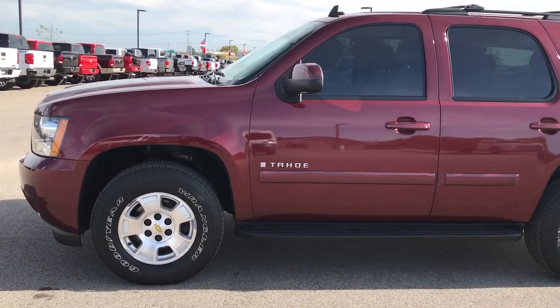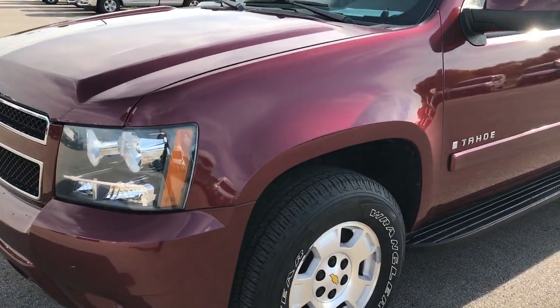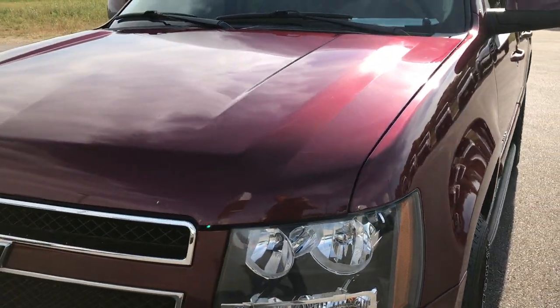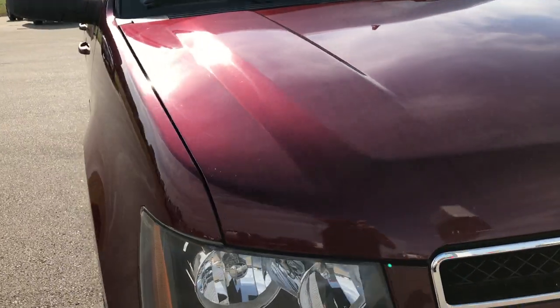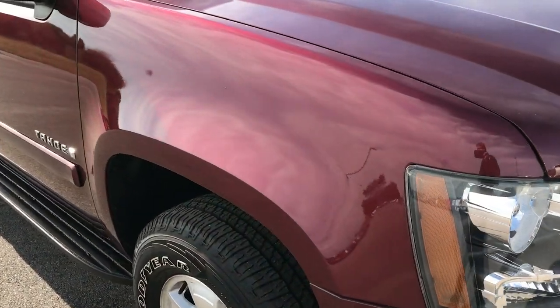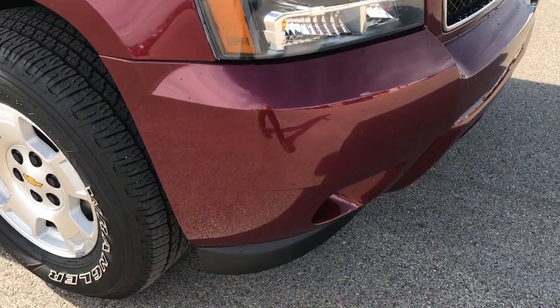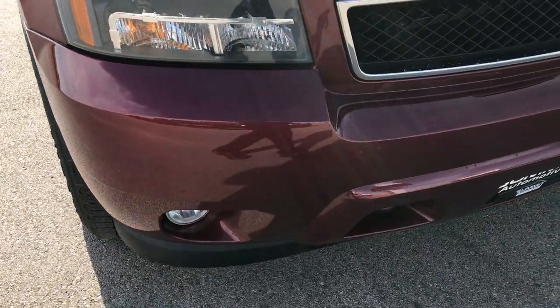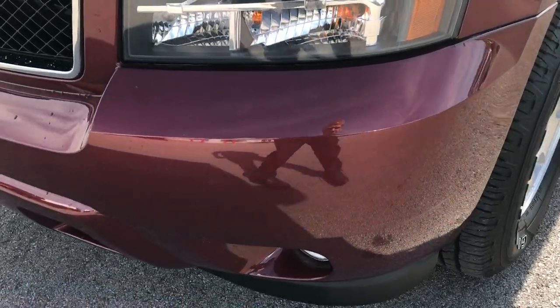This is stock number 7T488A, a 2009 Chevrolet Tahoe. This vehicle has the 5.3 liter V8 motor. From this HD video, you'll be able to tell that this SUV is extremely clean all the way around. Considering its age and miles, a very nice example of what a higher mileage Tahoe can be.